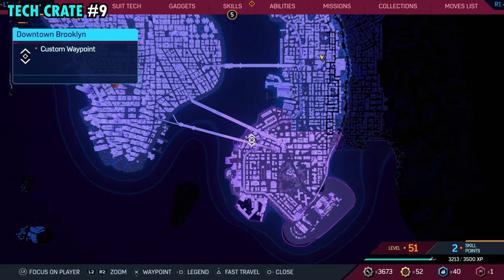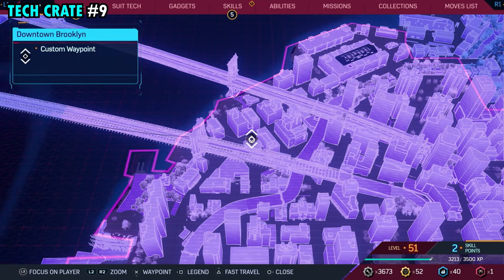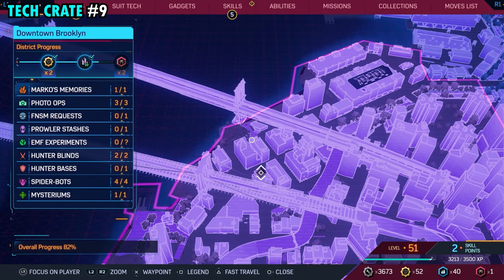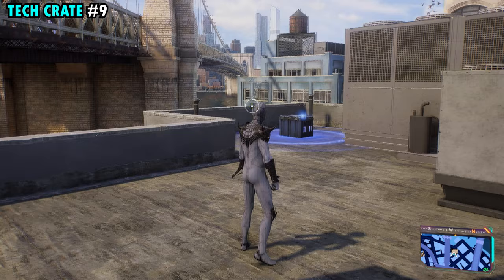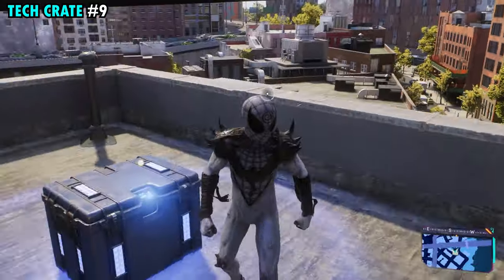Number nine is located on the far western side of downtown Brooklyn. This one's going to be on this really small building that we have marked, pretty close to where the bridge and railroad track are. Right over here on top of this small building, you'll find tech crate number nine.